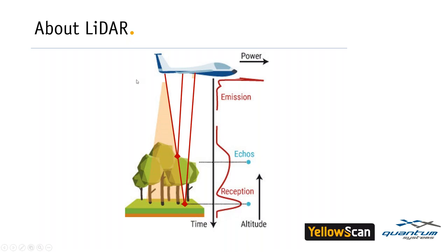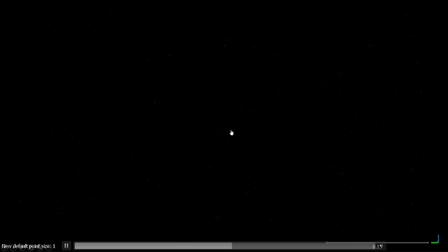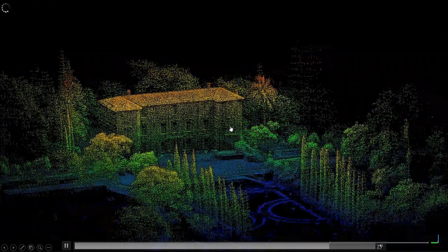From the echo we measure the traveling time, and from the traveling time we can get the distance. With the distance and the orientation we can get a position. If you do it thousands of times — even millions of times — you get a real nice survey, like this 3D point cloud of a castle in the south of France.